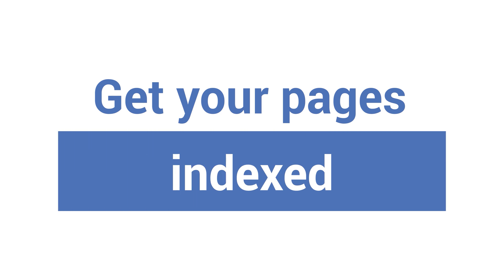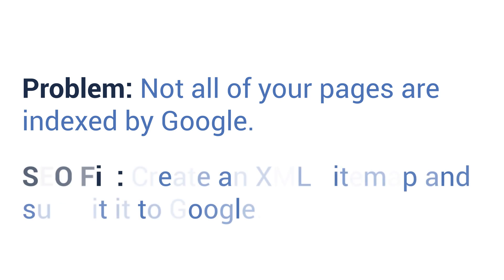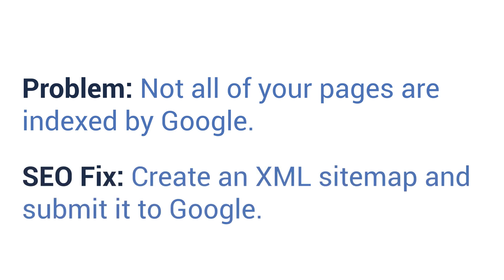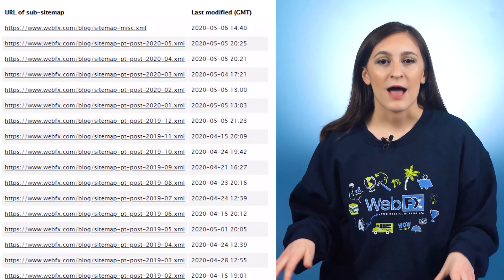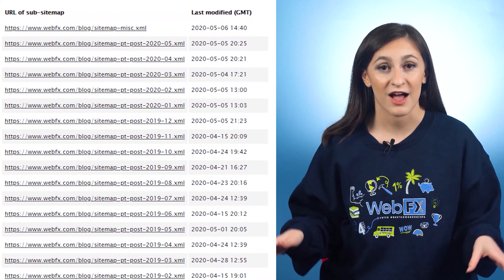Number two: get all of your site's pages indexed. Problem: not all of your website's pages are indexed by Google. SEO fix: create an XML sitemap and submit it to Google. XML sitemaps are documents that contain all of the URLs on your website you want a search engine to find. You have a few options when it comes to creating one. If you use a CMS like WordPress, you can use a plugin to make a sitemap for you. You can also use an online XML sitemap generator, and depending on how big your site is, you can create one for free.